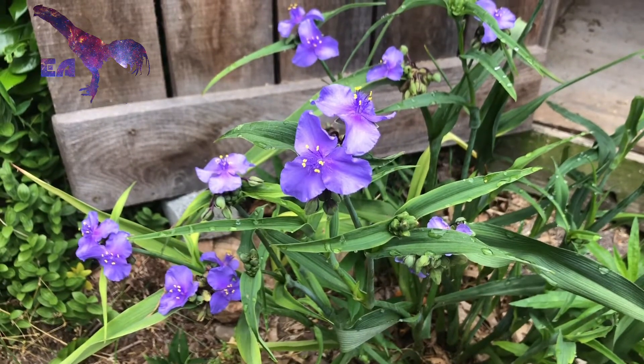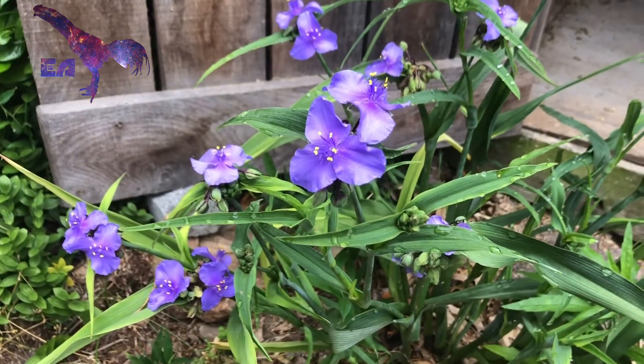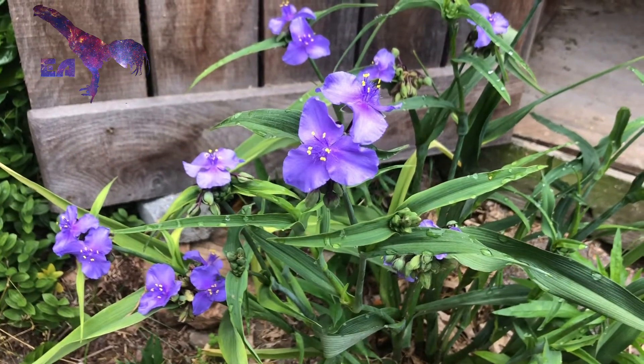This can be a nuisance, and it complicates things taxonomically, but it can also be a useful way to create hybrids with no effort.